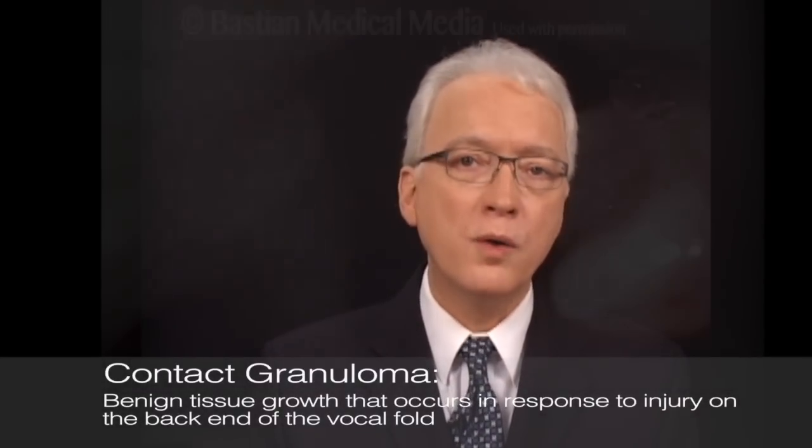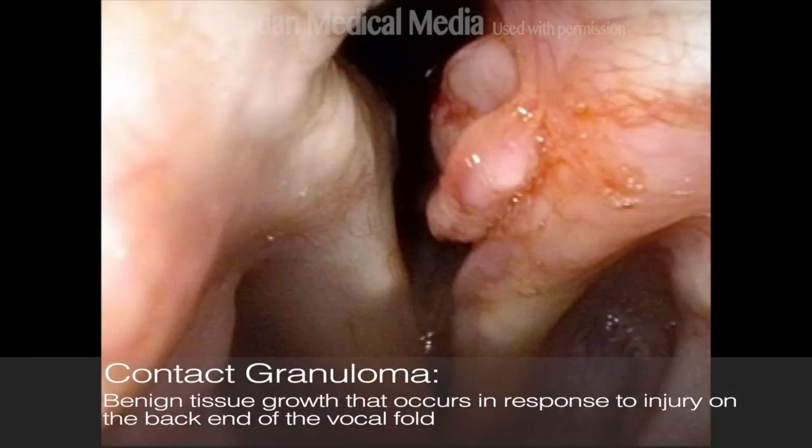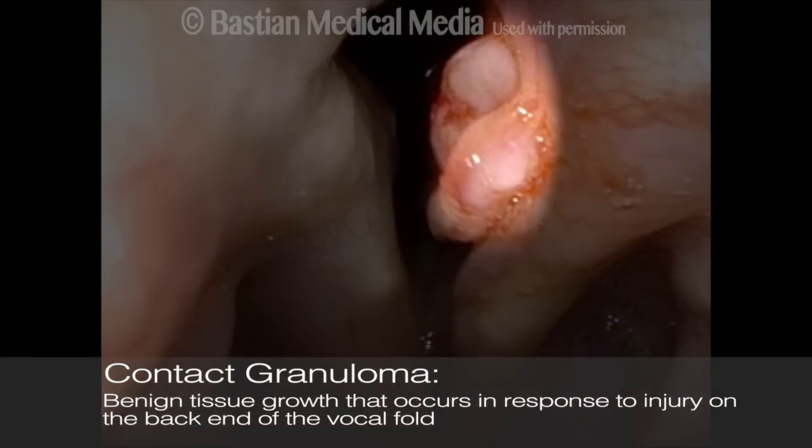With that background, what about this family of granulation tissue lesions? What are they? Well, they are benign tissue reactions or growths that occur in response to injury on that back end of the vocal fold. When the thin layer of soft tissue called mucosa is injured in one of several ways that I'll get to in a moment, the cartilage underneath — beneath that surface tissue — becomes exposed, and the body then goes to work to try to heal that injury. But in so doing, it sometimes seems not to know when to quit, and it keeps heaping up healing tissue that is called granulation. The result is a granuloma, or proud flesh.